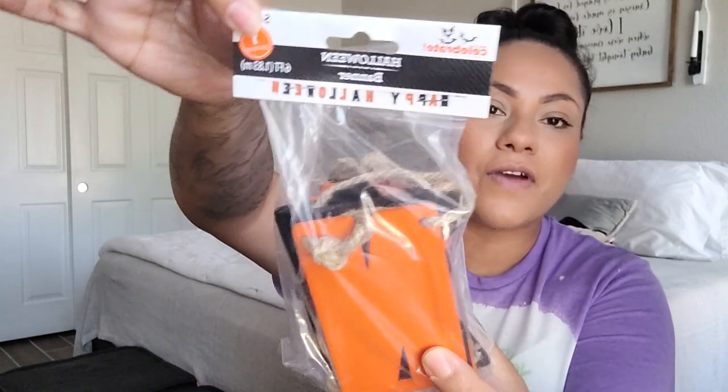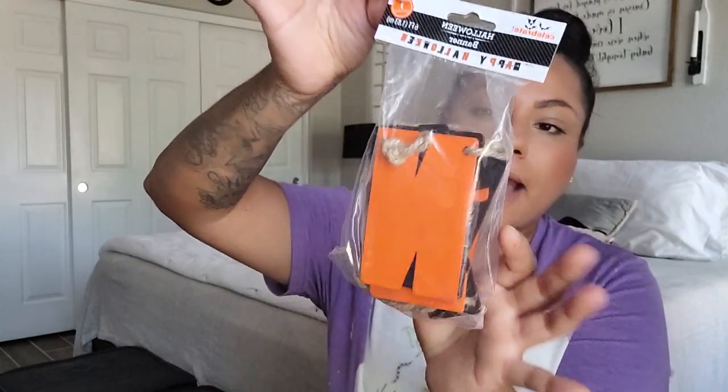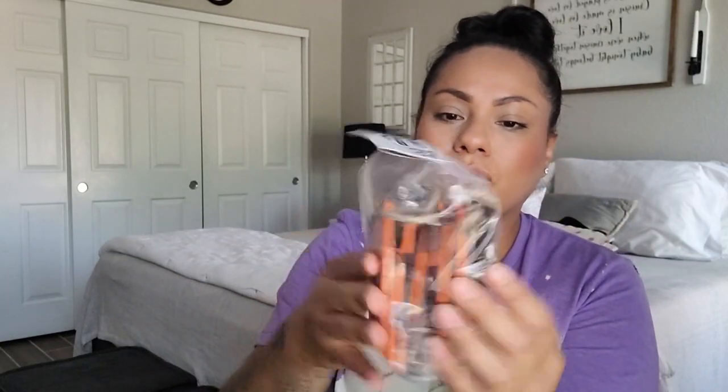From Walmart I found this banner that just says 'Happy Halloween' — it's a wooden one. I've been wanting a Halloween banner for a while. This was $4.44. I'm thinking of putting it on my mantle. I had found one at TJ Maxx but went back and it was already gone.